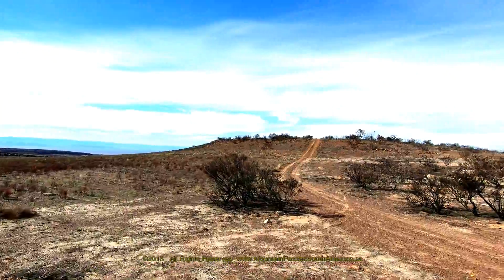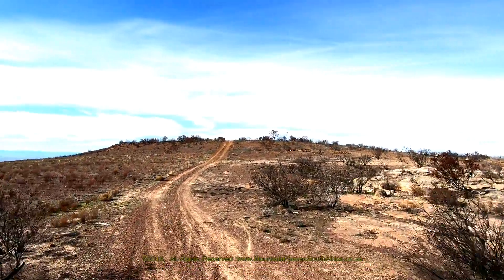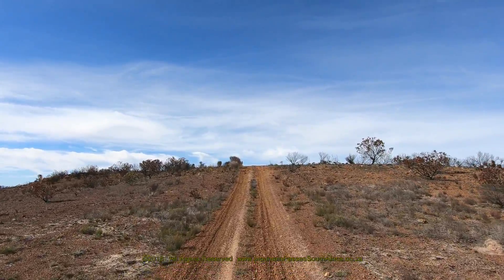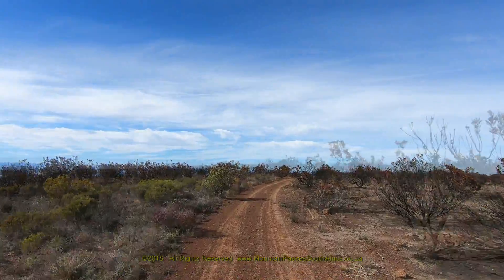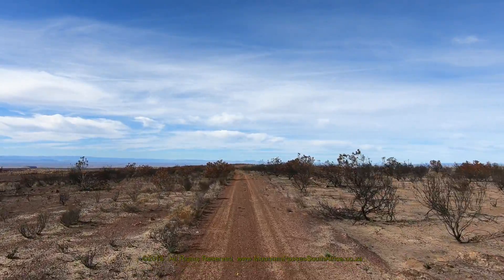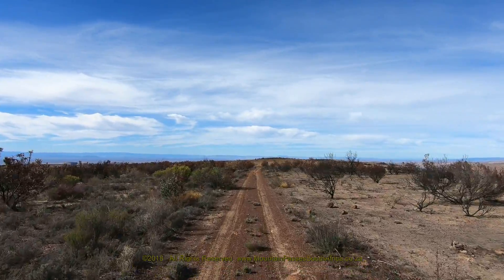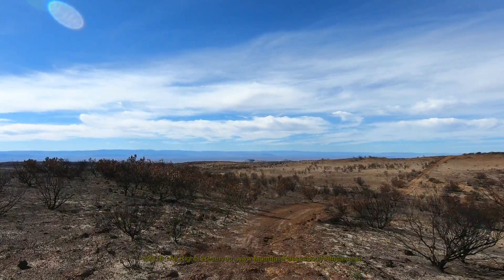From this point there's a long section of easy and fairly flat driving. The road now heads southeast as it follows the northeastern lip of the canyon. You'll have a vague notion that the canyon is there, but there's nowhere where the road offers a really good view of it. The canyon, which is now on the right-hand side of the road, is known as the Achterfontein-Kluf and is one of the biggest side canyons of the main canyon of the Doring River.